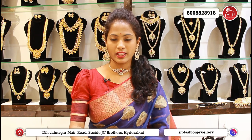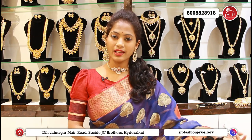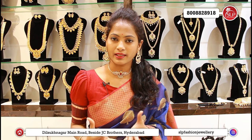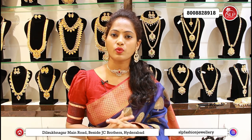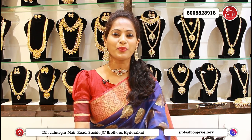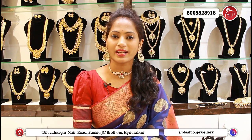You can share an occasion with your collection. You can share a gift with your friends, and you can share a dance or a classical dance with your collection. There are also 1g jewelry collections available. In the SLP Fashion Jewelry store, there is also a 30% discount, and items are available online with free shipping.